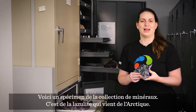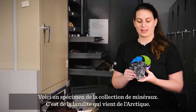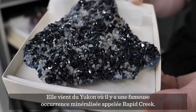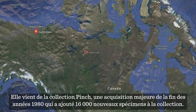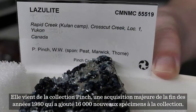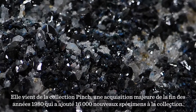Here we have a specimen from the mineral collection — this is lazulite and it's from the Arctic. Specifically from the Yukon, where there's a kind of famous mineral occurrence called Rapid Creek. It's also from the Pinch Collection, which is a major acquisition we did in the late 1980s that added 16,000 new specimens to the collection.